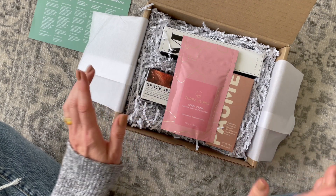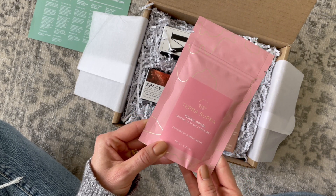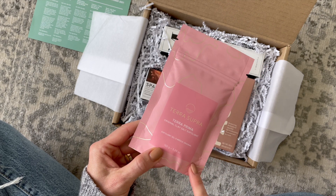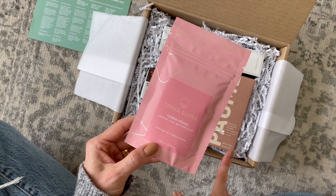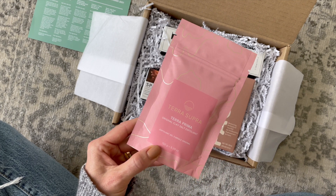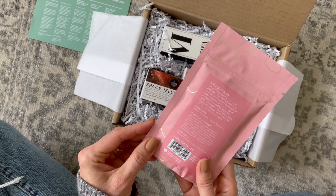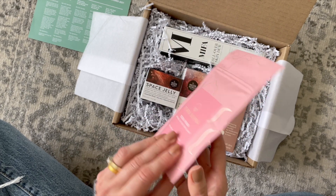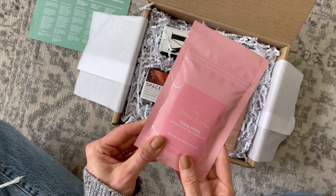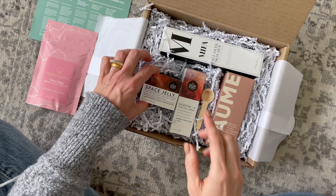Right on top we have Terra Prima — this is a clay salt exfoliant and it retails for $19.95. I'm doing all U.S. prices, and the $59.99 per box is also in U.S. This will exfoliate and smooth skin on your face and body. You simply place a few drops of water in your palm, add a scoop of this, rub your palms together, and then massage onto your desired area. That is something I will definitely use.